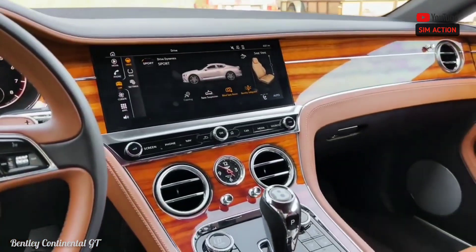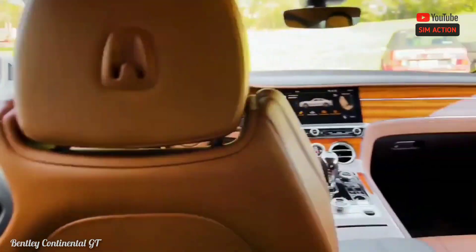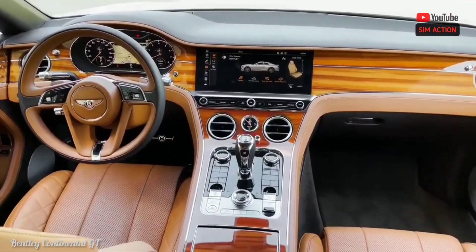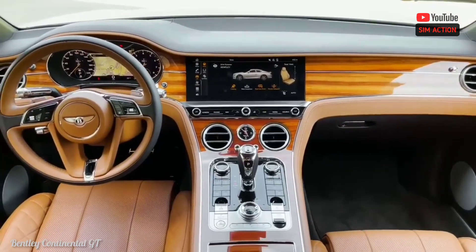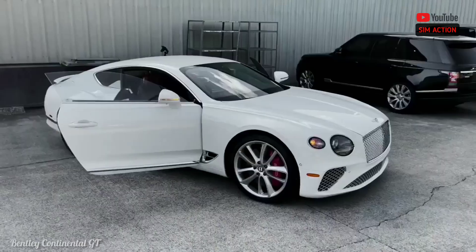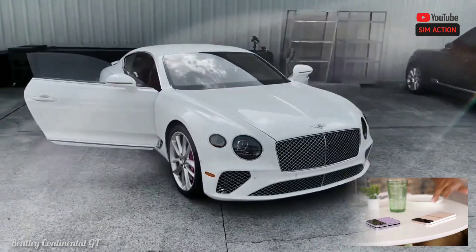When a twin-turbocharged V8 is the most fuel-efficient offering in a given model, you know that efficiency isn't top of mind for the automaker — or its clients. The EPA rates the Continental V8 at 16 mpg city and 26 mpg highway. In our real-world testing, we averaged 28 miles per gallon in a V8 model during our 200-mile highway fuel economy test.